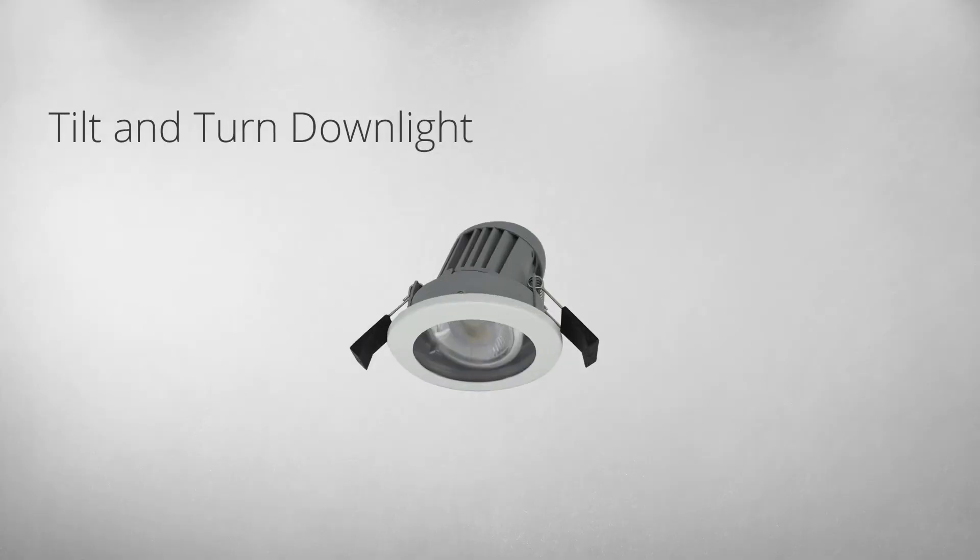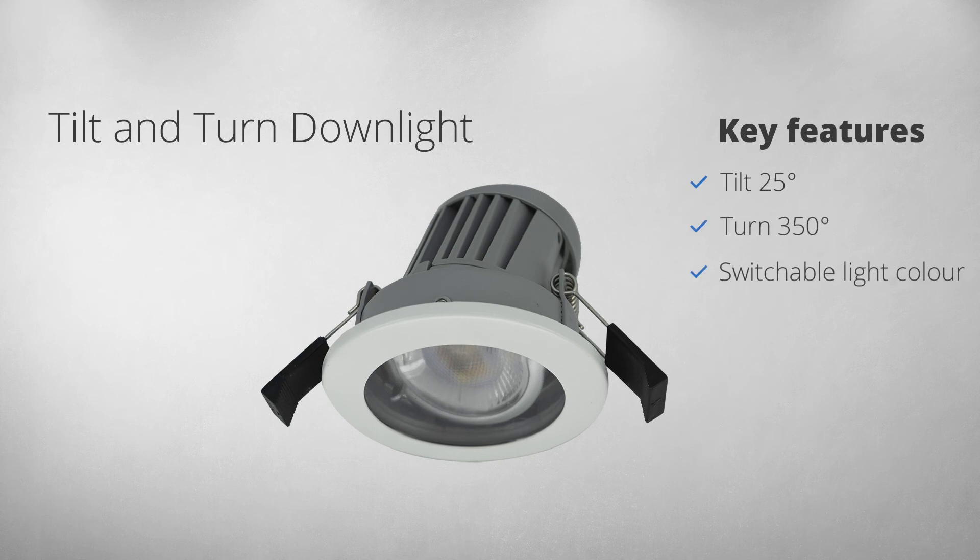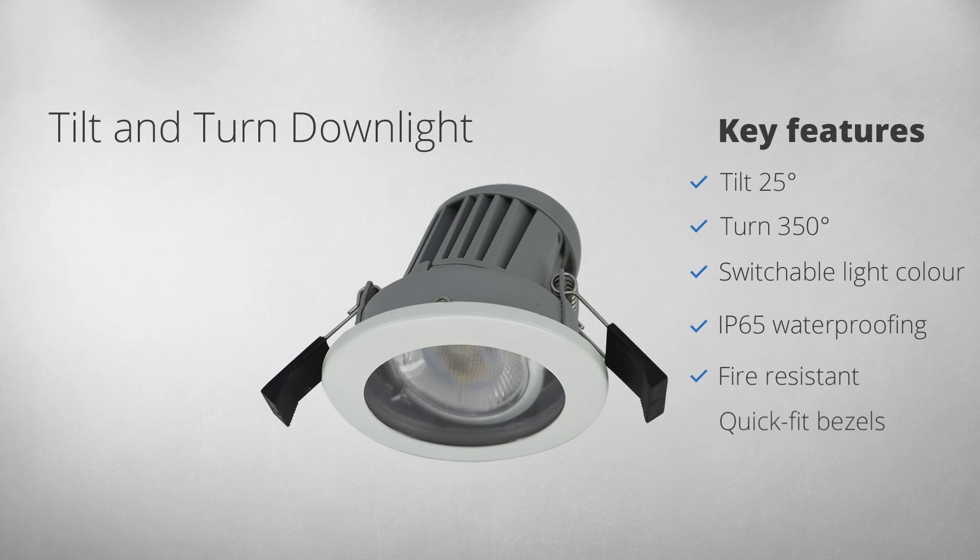So there you have it — every feature packed into one compact down light. Tilt 25 degrees, turn 350 degrees, switchable light colour from cosy warm to cool and business-like, IP65 waterproofing, fire rated for 30, 60, 90 minutes, a beautiful range of bezels, an easy connector to save your installer's time, and a 5 year manufacturer's warranty for peace of mind.